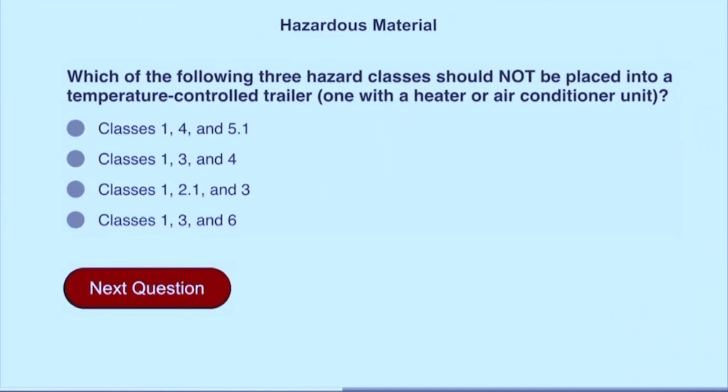Which of the following three hazard classes should not be placed into a temperature-controlled trailer with a heater or air conditioner unit? Classes 1, 2.1, and 3.